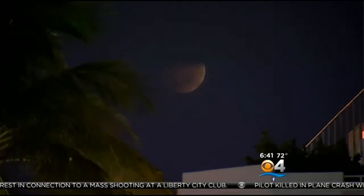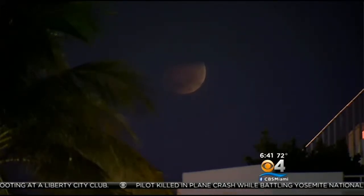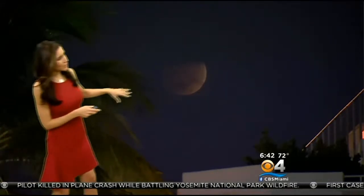Our photographer Brian Shanahan has been out on the beach. Thank you, Brian, for all these amazing shots. You can see the palm trees there, and there it is — it's starting to make that appearance. We can also check out some live shots from some of our cameras right now.